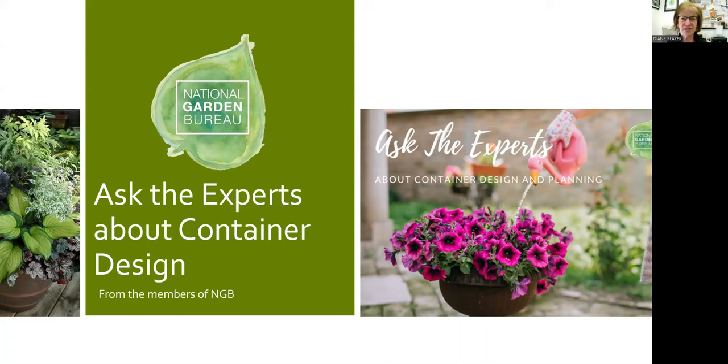Welcome to Ask the Experts about container design and planting. I'm Diane Blazek, Executive Director for National Garden Bureau, and we have four panelists with us today. I'll briefly introduce them and let each one introduce themselves. Also in my office, we have Gail Pabst, who's going to be posting some links in the chat.